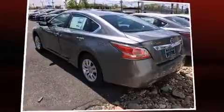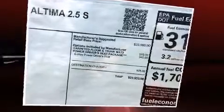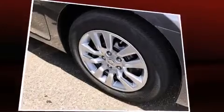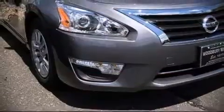Nissan ensures the safety and security of its passengers with equipment such as dual front impact airbags, front and side impact airbags, traction control, brake assist, ignition disabling, and four-wheel disc brakes with ABS. Electronic stability control ensures solid grip atop the road surface, no matter how challenging the driving conditions.